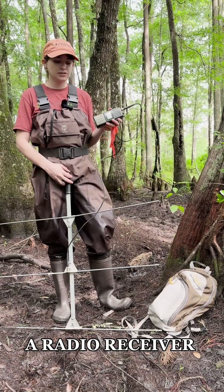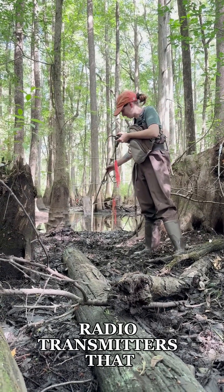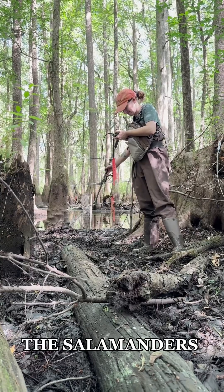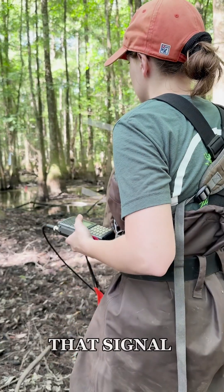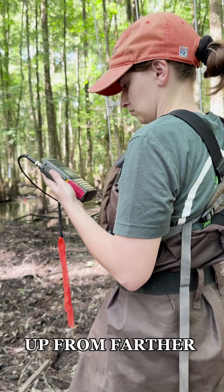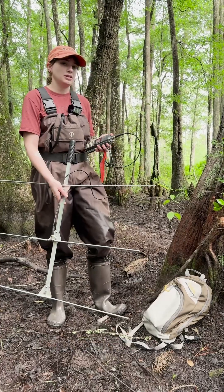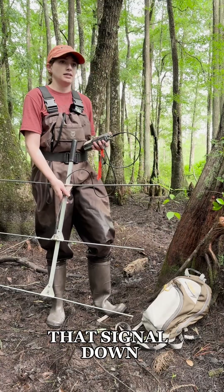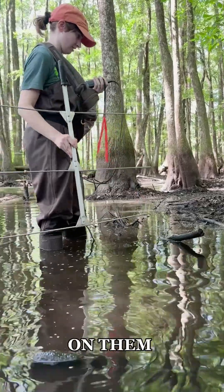This is a radio receiver. We use it to pick up the signal of our radio transmitters that are implanted in the salamanders. And this is what we call a Yagi antenna, and this extends that signal so that we can pick them up from farther away. With this receiver, as I get closer to the animal, I can turn that receiving signal down so that I can get a really accurate location on them.